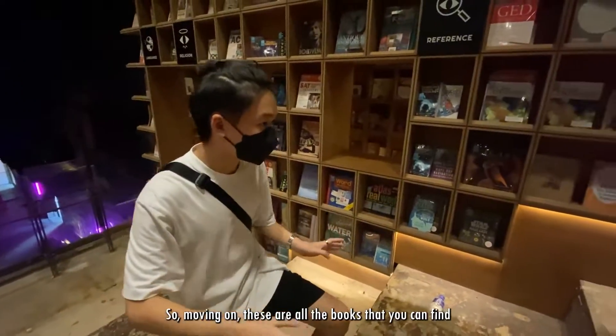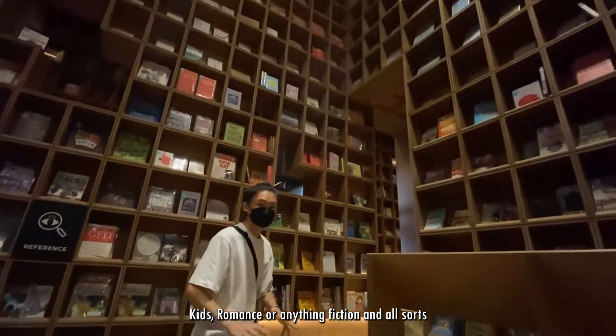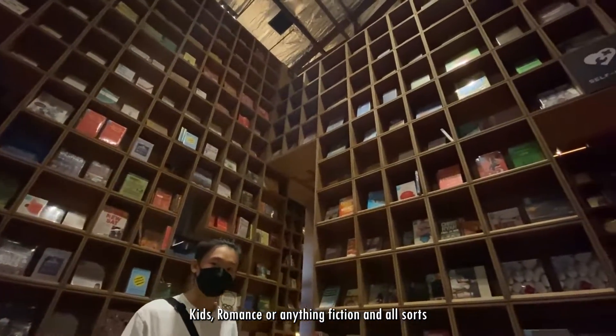Moving on, these are all the books that you can find — kids, romance, fiction, comedy, anything and all sorts.